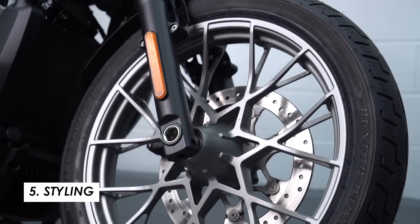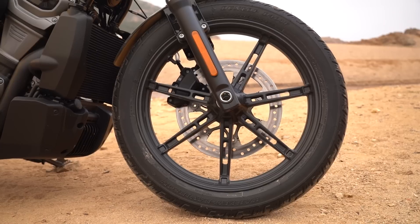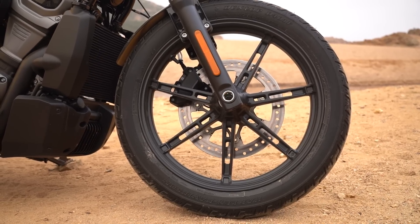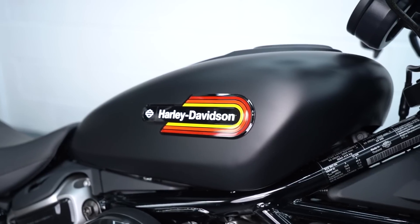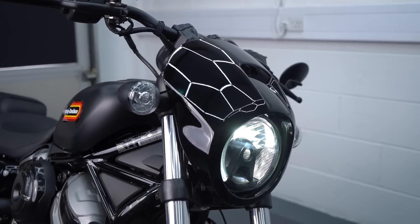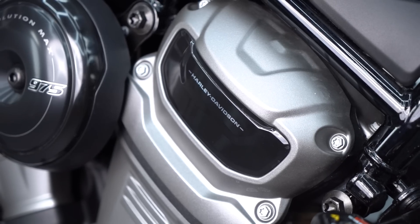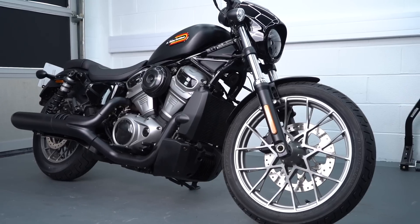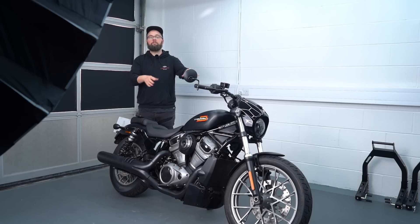There are also a few visual differences: the Special gets a slightly more premium cast rim design finished in silver, giving a more traditional look. There's a different logo on the tank, the headlight nacelle comes as standard (no longer the case on the base Nightster), and there are cylinder head infills. One looks more accessorised and busy while the other looks stripped back and sporty — it comes down to personal taste, so let us know your pick in the comments.